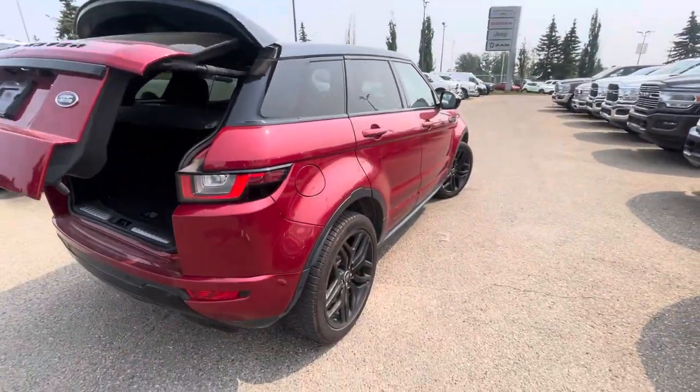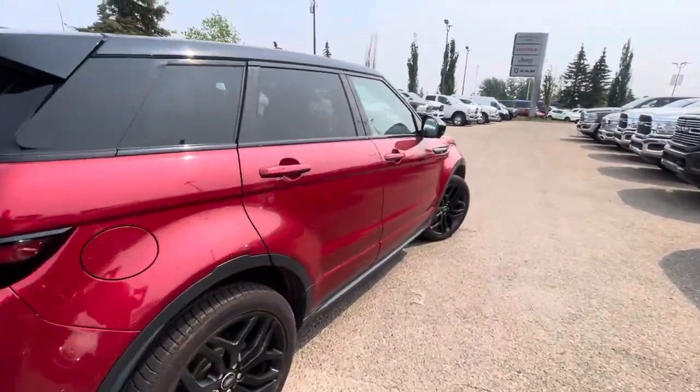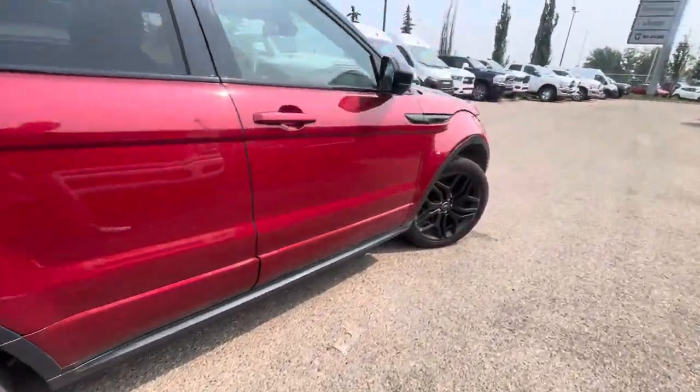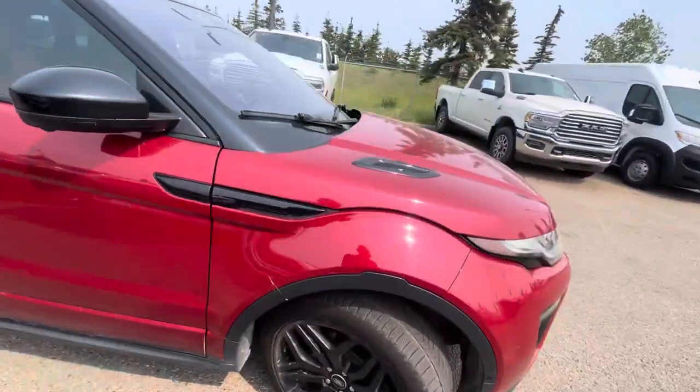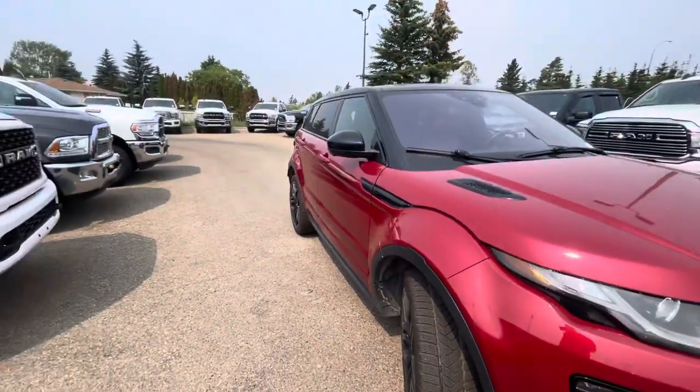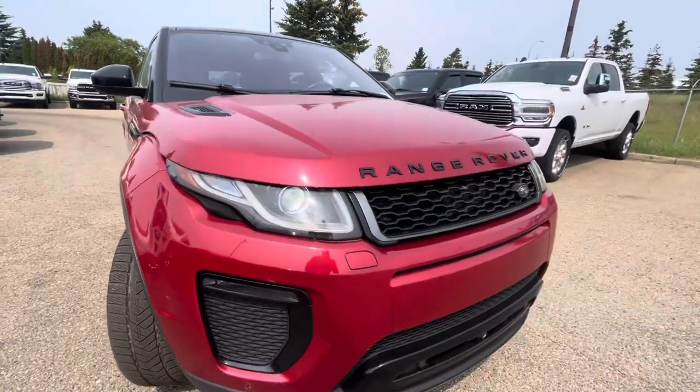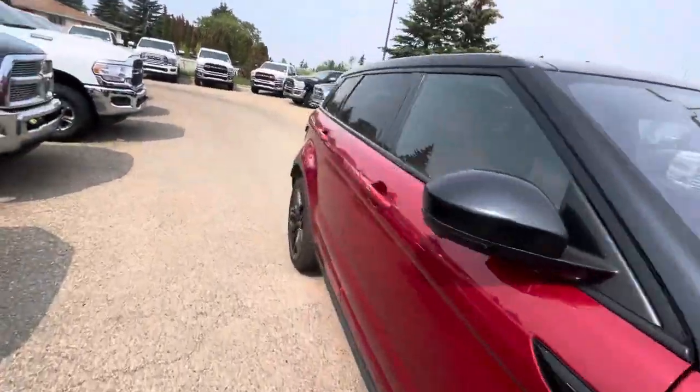This one does have the blind spot assist, just so you have an idea. I'm not really picking out any dents or dings to be honest. And you've obviously got those nice HID headlights on this one with the daytime running lights.